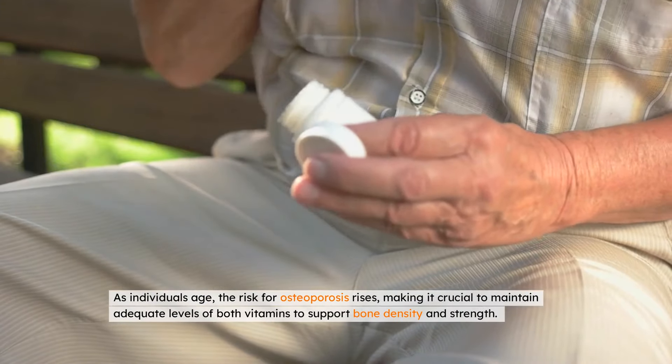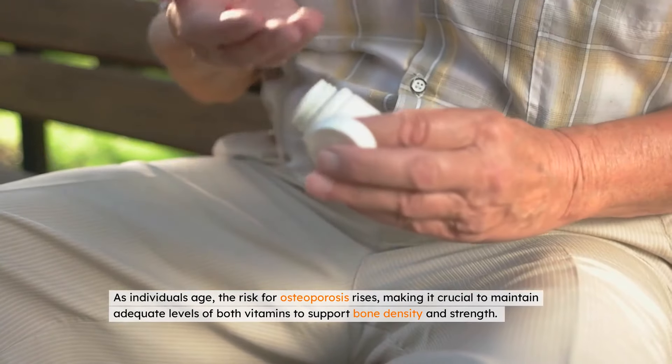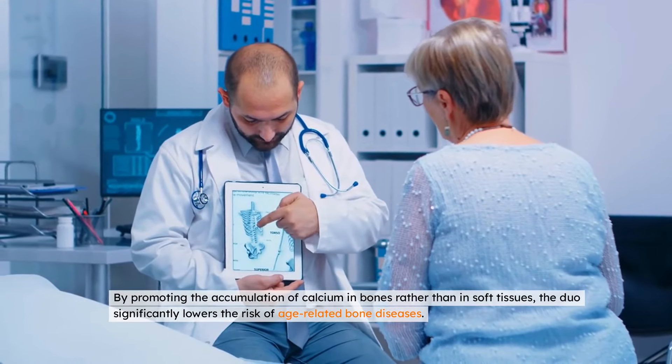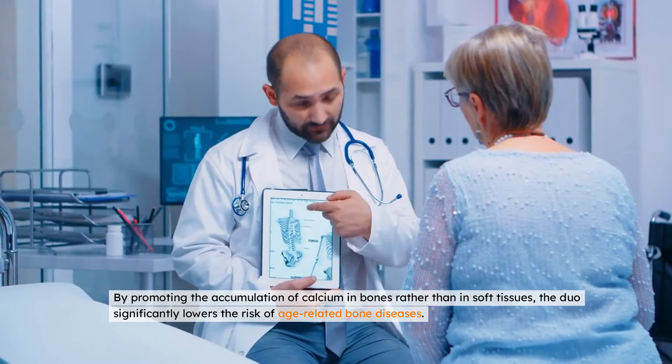As individuals age, the risk for osteoporosis rises, making it crucial to maintain adequate levels of both vitamins to support bone density and strength. By promoting the accumulation of calcium in bones rather than in soft tissues, the duo significantly lowers the risk of age-related bone diseases.